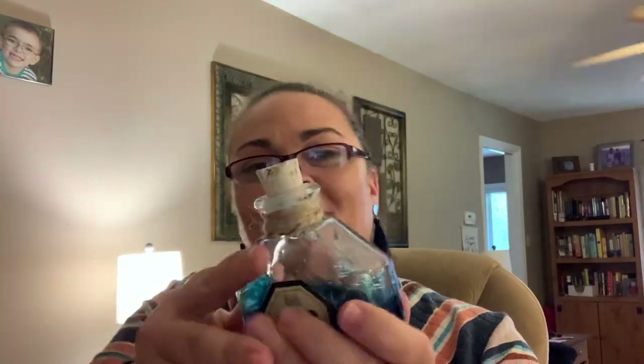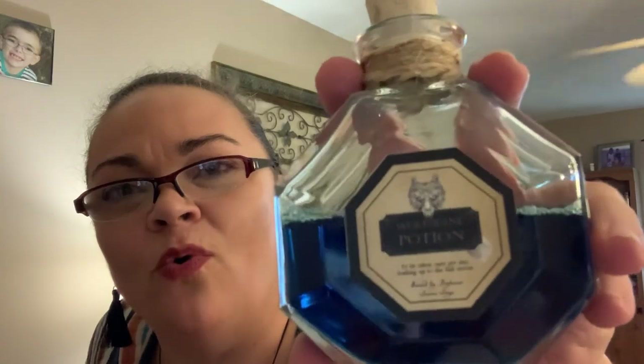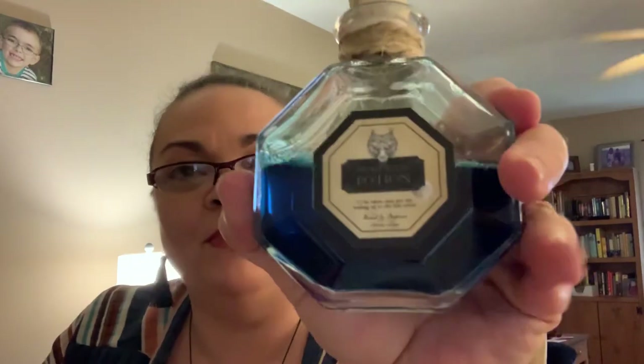First things first, we have a potion. It is a heavy glass bottle with a cork stopper that is sealed, with twine around the top. It's a royal blue color. It is Wolfsbane Potion — to be taken once per day leading up to the full moon. It has some more writing, brewed by someone, but it's so tiny I can't read it. It probably says in my item descriptions. That is really cool, love it — it'll look good with my other potions.